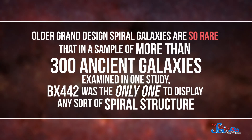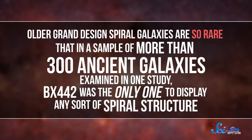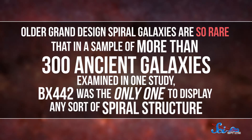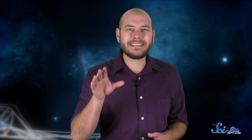Older Grand Design Spiral Galaxies are so rare that in a sample of more than 300 ancient galaxies examined in one study, BX442 was the only one to display any sort of spiral structure. Astronomers think they might know why — there's a nearby dwarf galaxy that might have passed close to BX442, and this smaller galaxy's gravity could have helped with the formation of spiral arms. In that case, BX442's beauty might have lasted only a hundred million years, so this galaxy only existed because that dwarf galaxy happened to be passing by, and we're only seeing it because we happened to catch it at the right time.